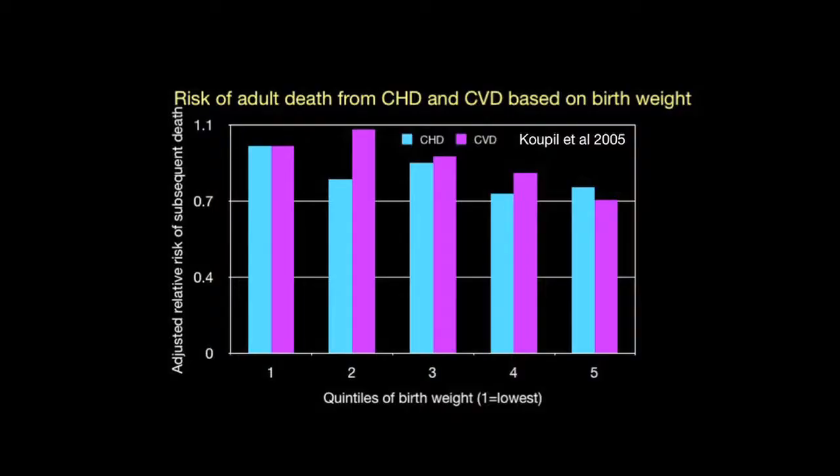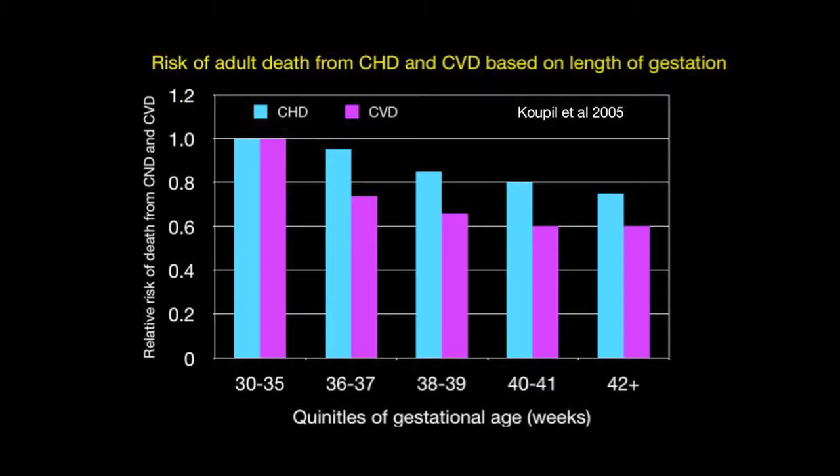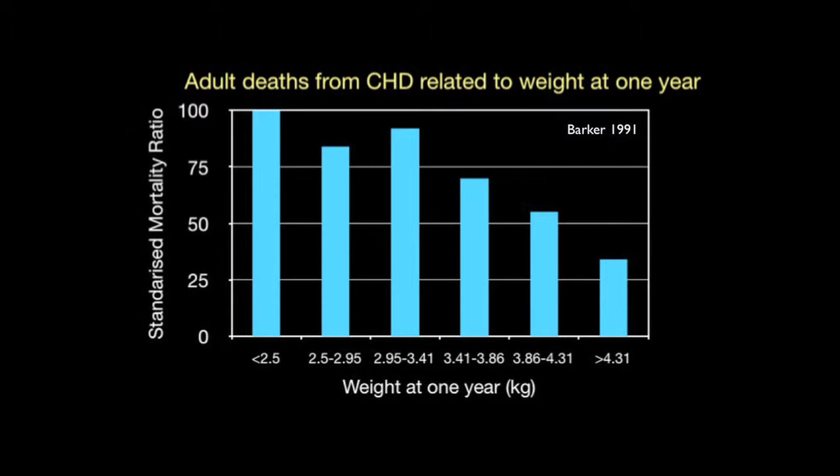Low birth weight increases adult risk of coronary heart disease and cerebrovascular disease. The lowest birth weights have the greatest adult risk of coronary heart disease and stroke, while the greatest birth weights have the lowest risk. Premature birth also increases risk — babies born early have the highest risk of coronary heart disease and cerebrovascular disease as adults, and it is during the late stages of gestation that maximum vitamin D stores occur.